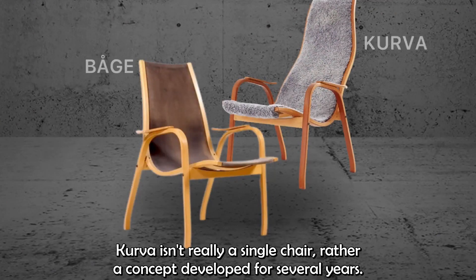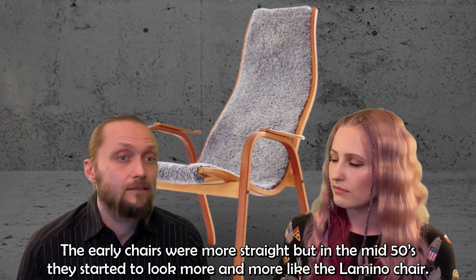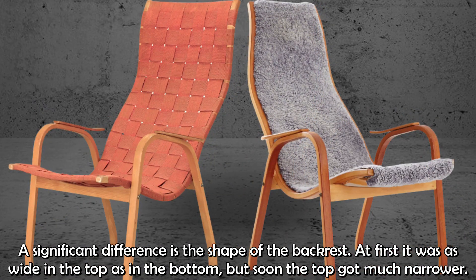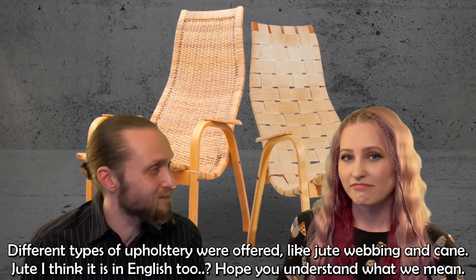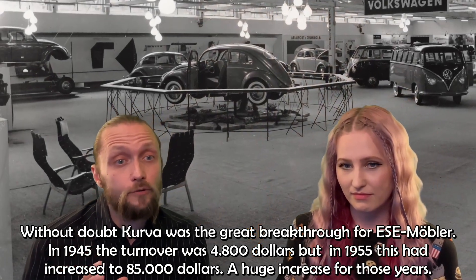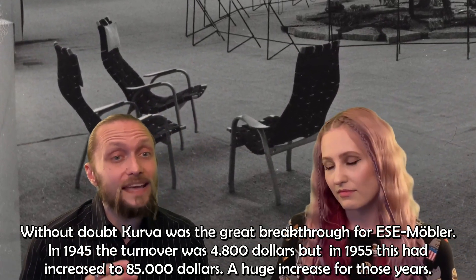Kurva isn't really a single chair, rather a concept developed over several years. The early chairs were more straight, but in the mid-50s they started to look more and more like the Lamino chair. A significant difference is the shape of the backrest — at first it was as wide at the top as at the bottom, but soon the top got much narrower. Different types of upholstery were offered, like jute webbing and cane. Without doubt, Kurva was the great breakthrough for ESE Möbler. In 1945 the turnover was just US$4,800, but in 1955 this had increased to US$85,000.